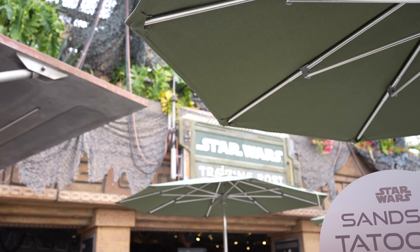As usual we're going to start on this side of Downtown Disney, which is the Star Wars Trading Post side, and then we're going to end over by the Esplanade because there's something pretty interesting over there I want to show you guys.